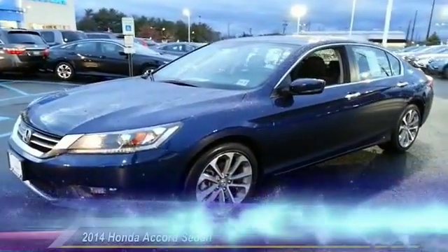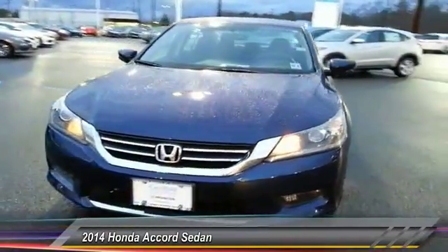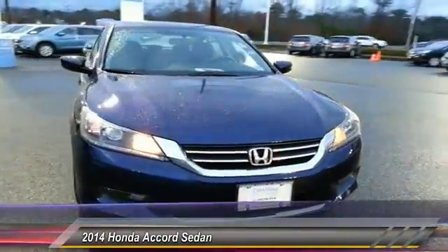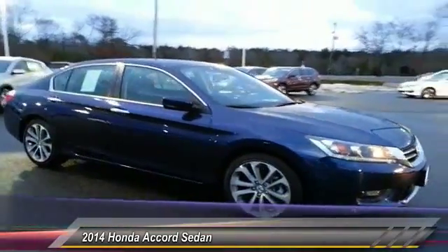The 2014 Accord — ingeniously simple, yet overflowing with luxury and technological creativity. All that and more in the Accord, and it's priced below $25,000.